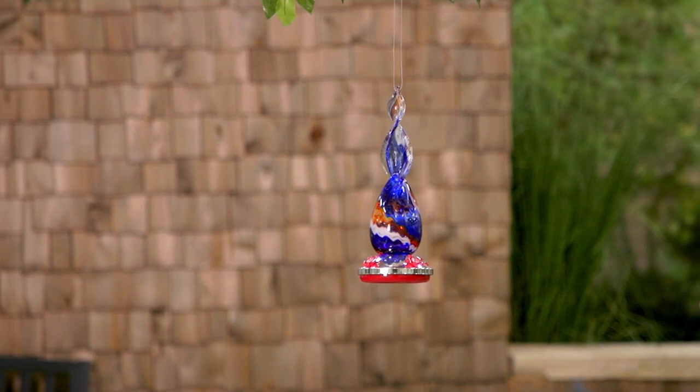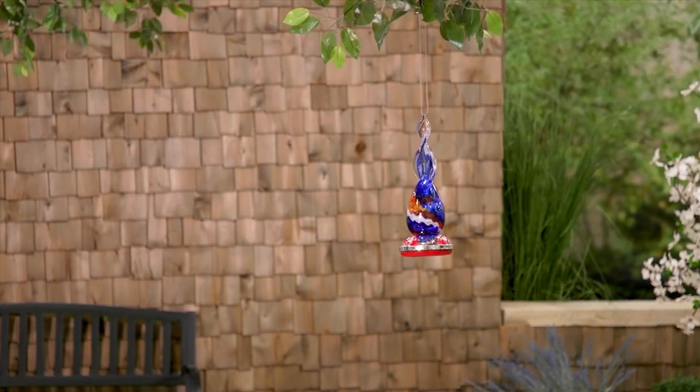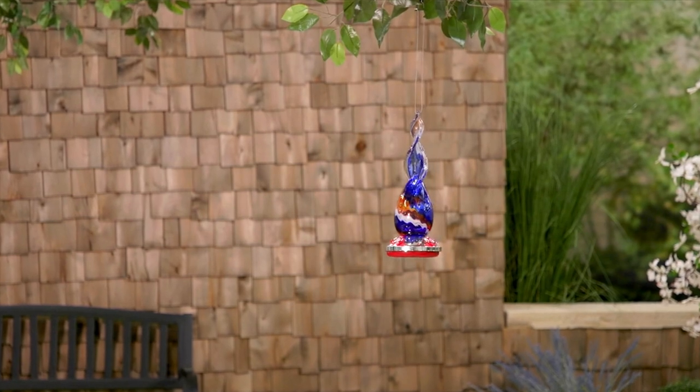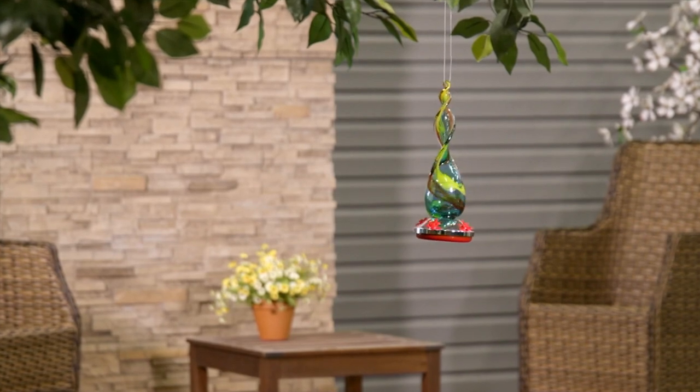Once again, we have this available for you in the green multi, the red multi, and the blue multi. $29.74 brings it home. Item number M87804.